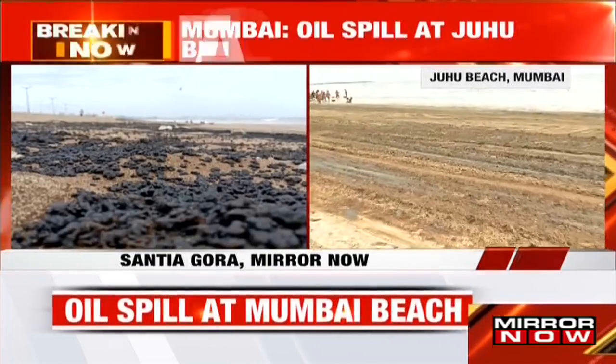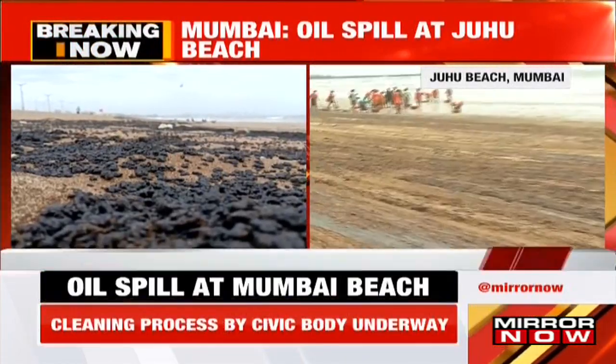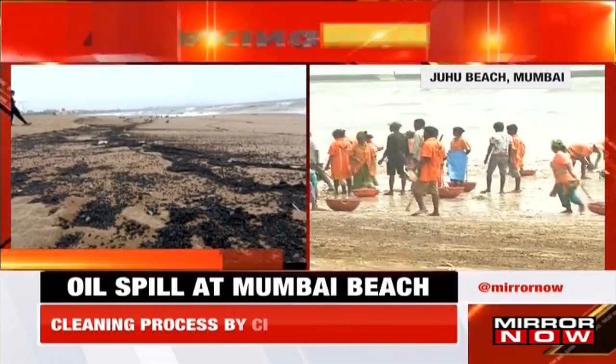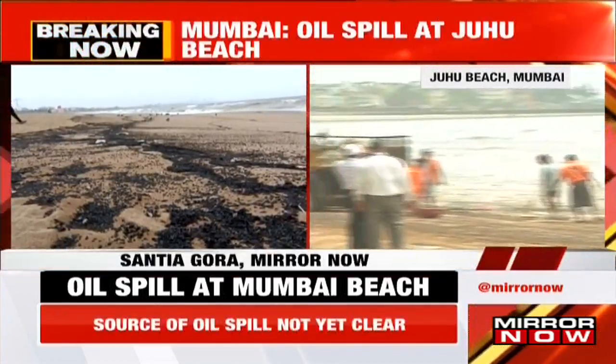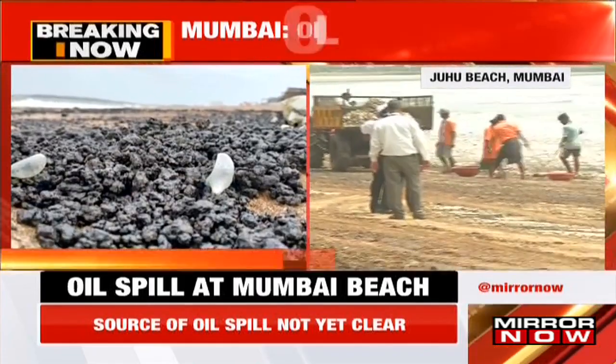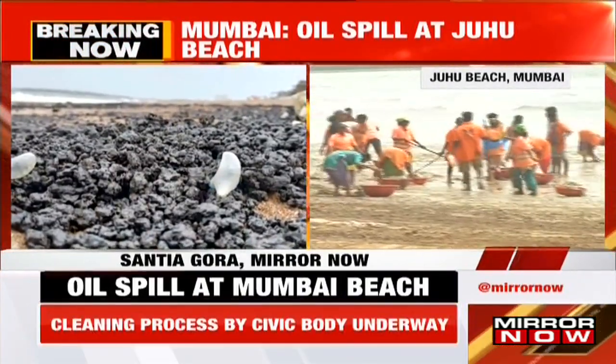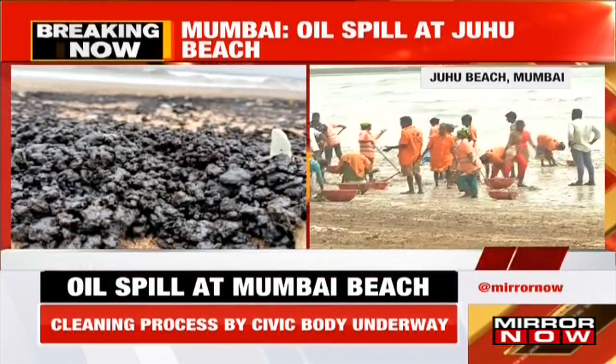These are the traces of the spill across Juhu Beach, with tractors working all the way to the other end of the beach. That gives you a sense of the stretch of the entire spill. As of now, only Juhu Beach is said to be contaminated — the entire shoreline of the city is not affected.